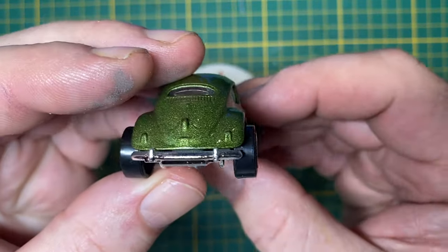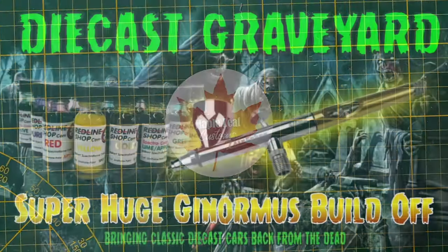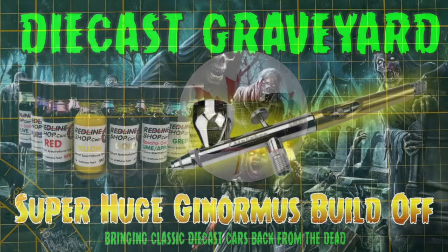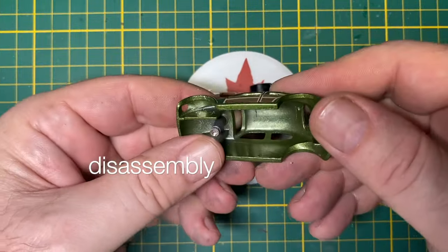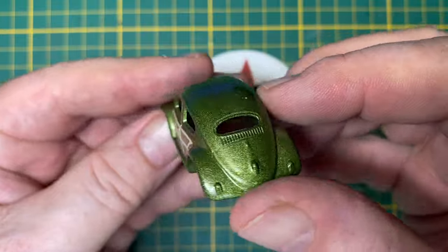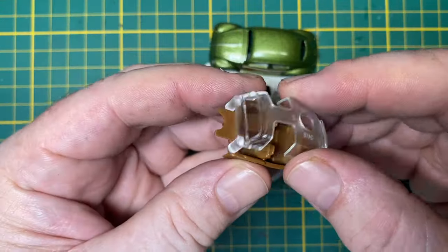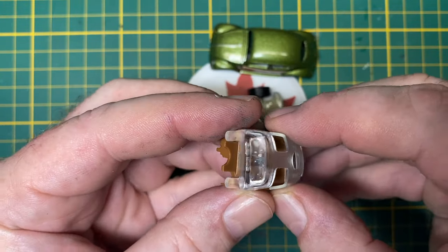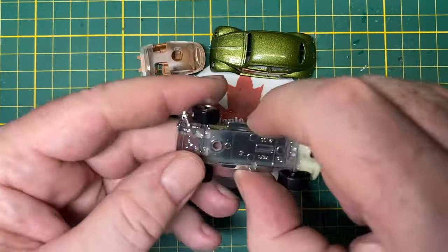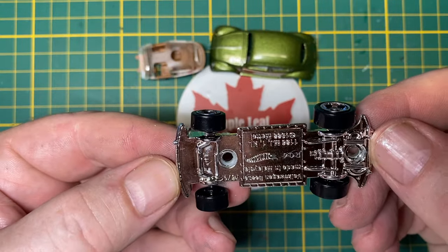This is my entry to the super huge ginormous build-off, sponsored by Paul at Diecast Graveyard. This is part 1 of what will be 5 builds in total, taking up most of a calendar year. There will be judging and points awarded for 1st through 10th places each time. The theme for this part 1 build is your favorite band.